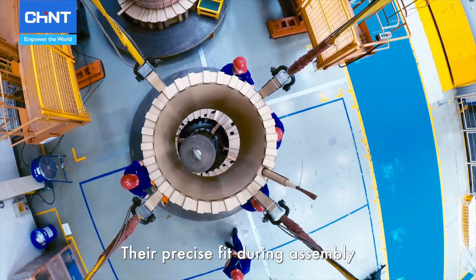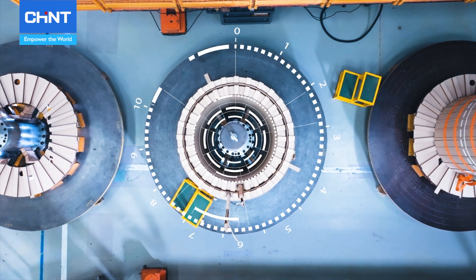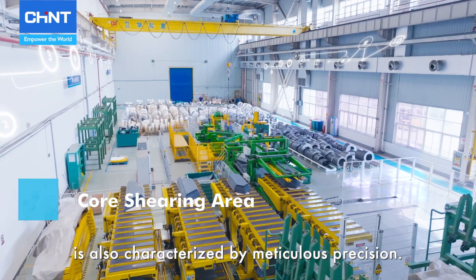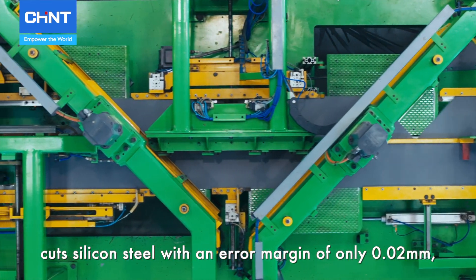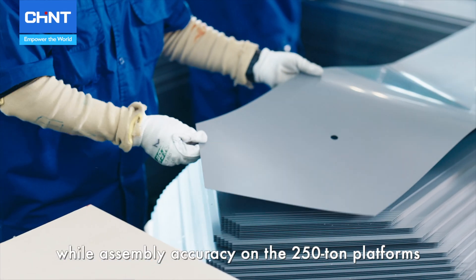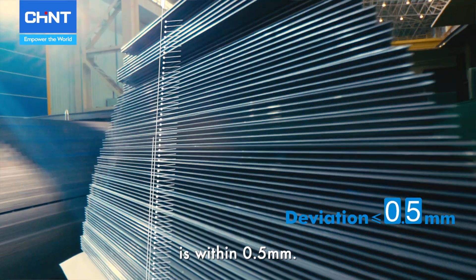These precision-engineered coils maintain height deviations under 2 mm, and their precise fit during assembly boosts the transformer's electrical performance and durability. Core manufacturing at the facility is also characterized by meticulous precision: the George Automatic line cuts silicon steel with an error margin of only 0.02 mm, while assembly accuracy on the 250-ton platforms is within 0.5 mm.